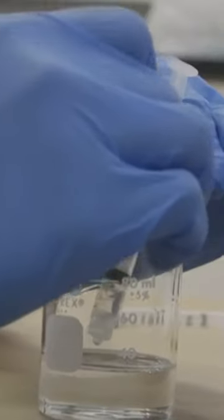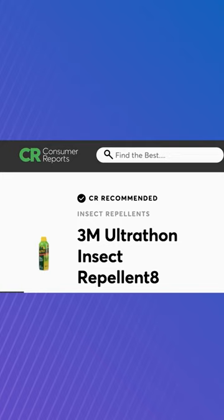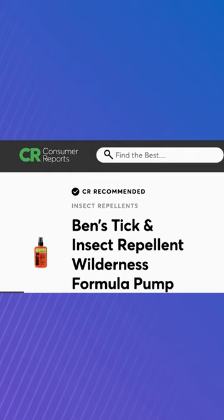The most effective repellents in fighting against mosquitoes and ticks contain 25 to 30% DEET as the active ingredient. Two repellents CR recommends are 3M Ultrathon Insect Repellent 8 and Ben's Tick and Insect Repellent Wilderness Formula Pump.